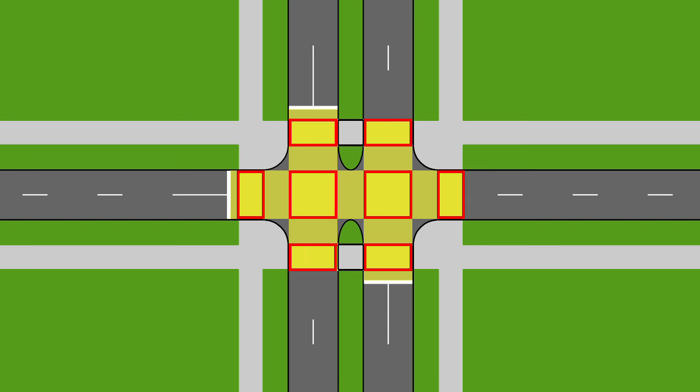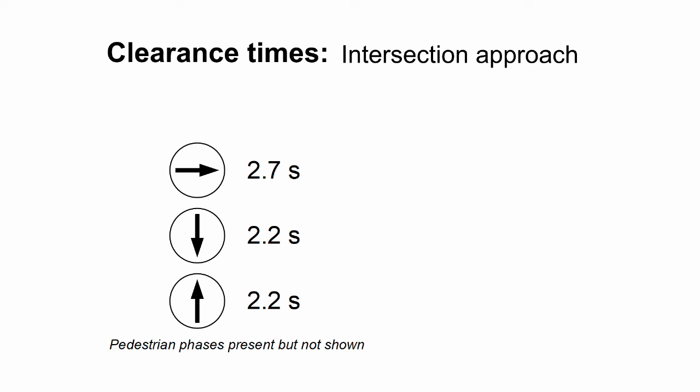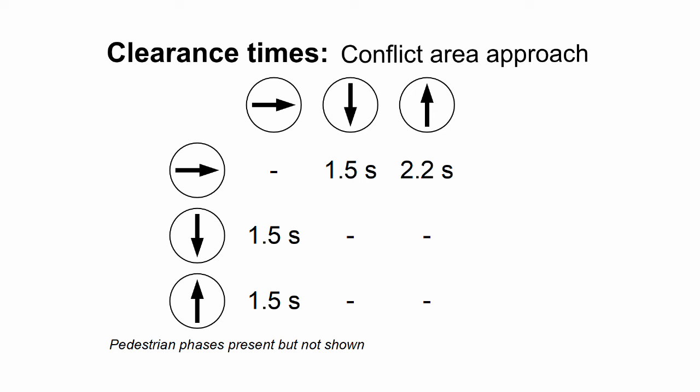With the conflict area approach, instead of a list of clearance times, there's now a table of clearance times where the vertical axis has the phase which is ending and the horizontal axis has the phase which is about to begin. For example, you can see here that the clearance time from the eastbound phase to the northbound phase is 2.2 seconds. There are also a lot of blank cells in the table because many pairs of phases don't conflict with each other — for instance, the northbound phase doesn't have a clearance time relative to the southbound phase because they can have a green light at the same time.